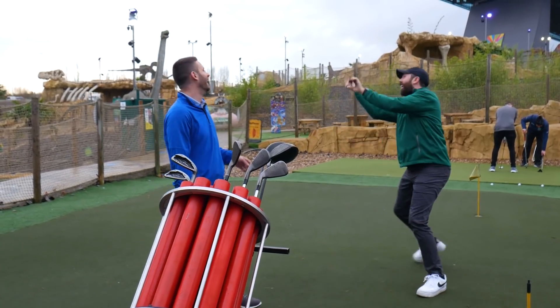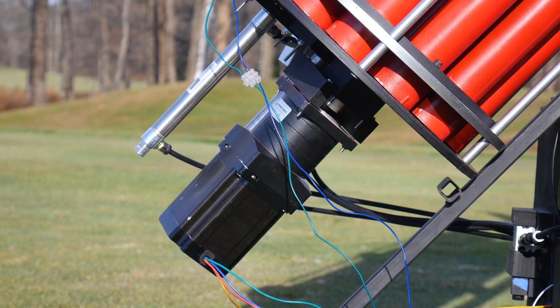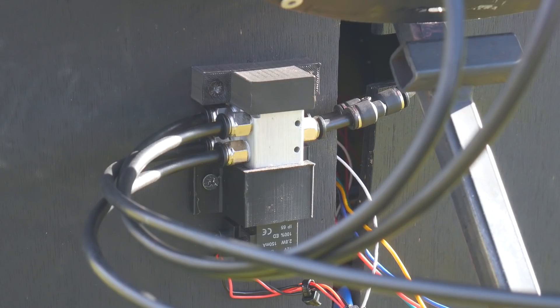We're going to surprise Rick with the golf bag and some of its hidden features in England where he lives. But first, let's just appreciate the absurdity of this bag.